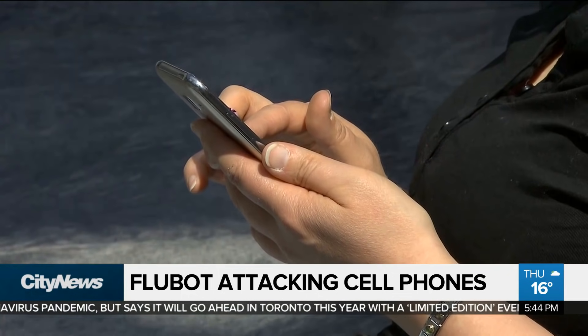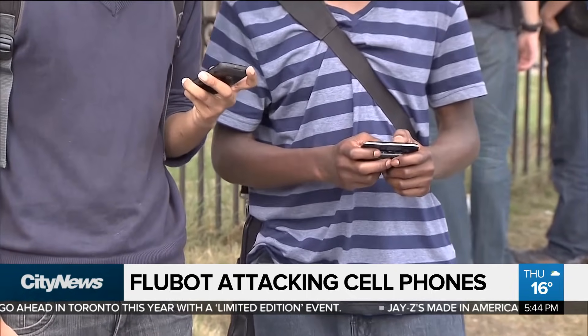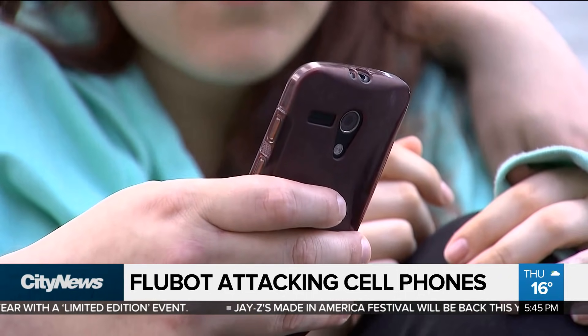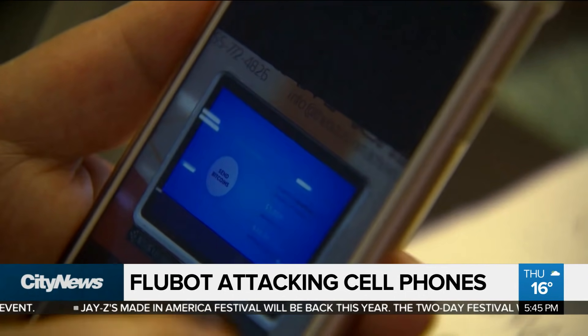It actually takes a lot of permissions. It sucks off the contact details off your phone. It has the ability to read your SMS messages. It can overlay other screens like your banking, so it collects banking details and credit card details.